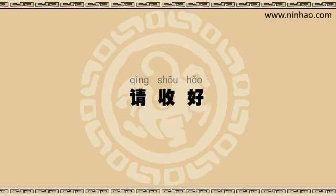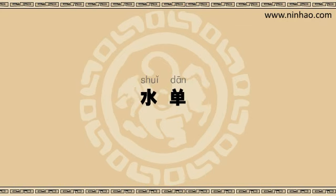The clerk will also give you an exchange memo, which is called 水单 in Mandarin. Don't throw this away, as you need it if you want to exchange RMB back into foreign currency before you leave China.